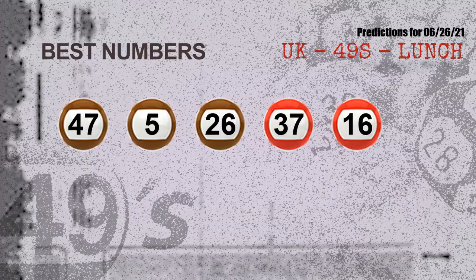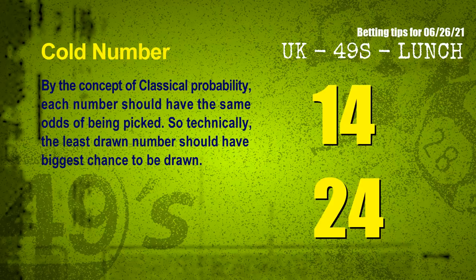Now, the most exciting part of this video is coming. We find out some numbers for you with the best chance to win next draw — they all match the following ones and colors. The best five numbers to win next draw are 47, 05, 26, 37, 16.